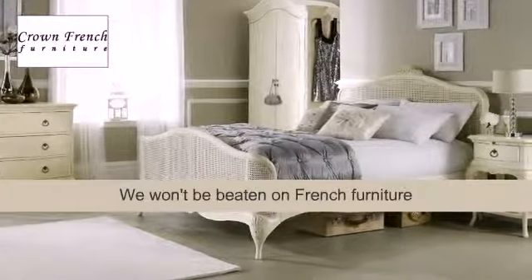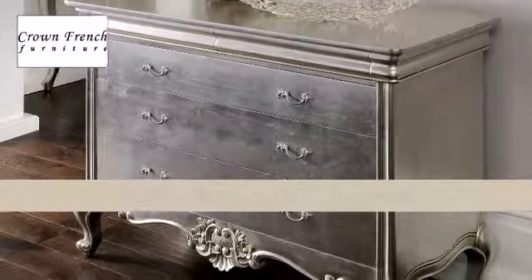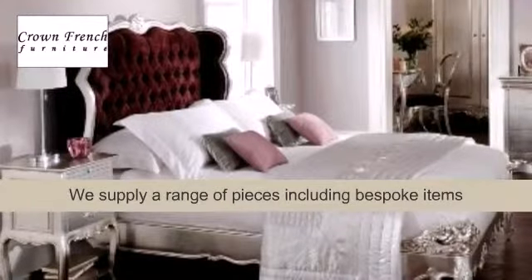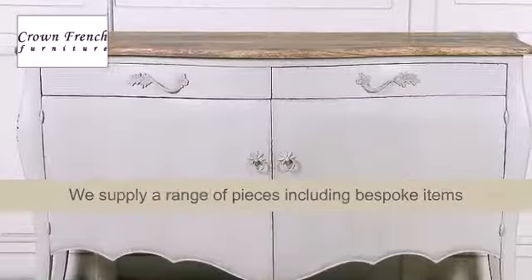Crown French Furniture supply beautiful pieces of faithfully reproduced French-style furniture. Whether you're looking for pieces for your bedroom, living room or dining room, we can help. We even manufacture bespoke pieces.